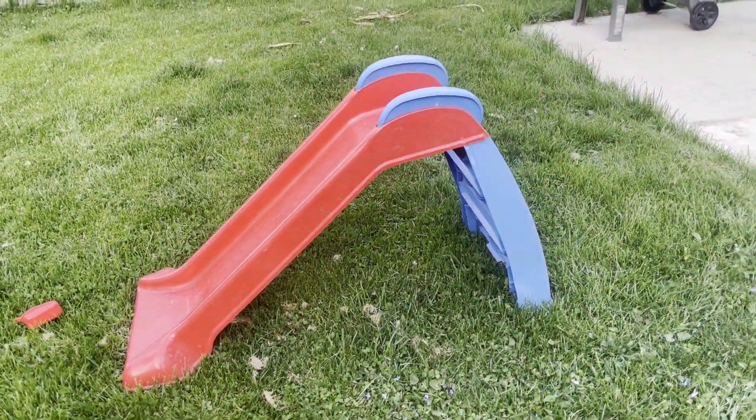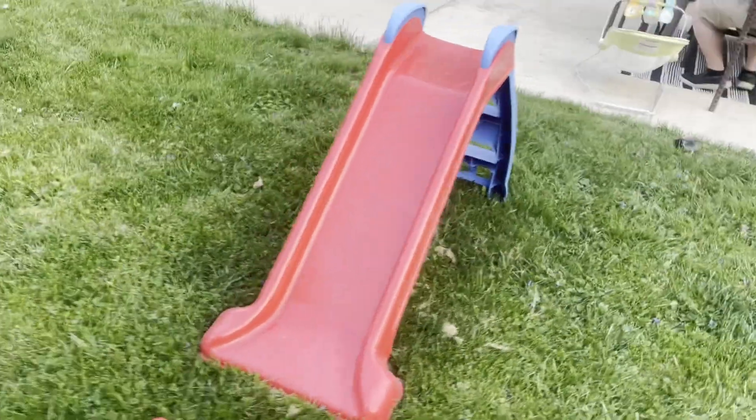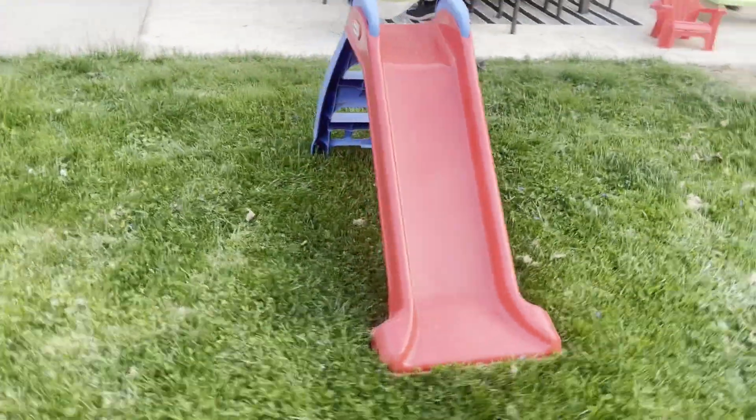Alright, let's look at this Little Tikes first toddler slide. This is the perfect slide for your toddler. It works outdoors and indoors, but we have it outdoors.